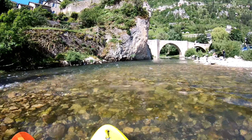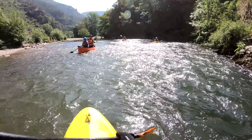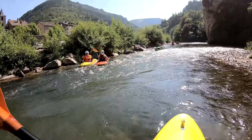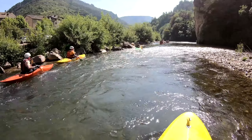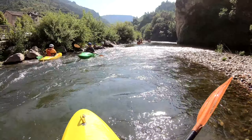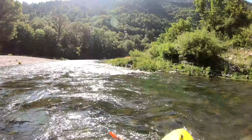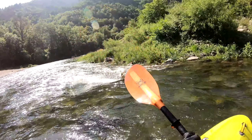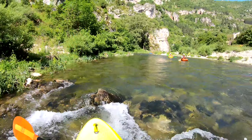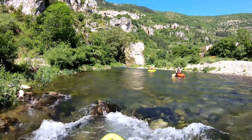This is the first video of a four-part series covering our paddles on the Tarn, so please do check out the other three videos as well. This is another trip that has been a long time in the making. We're paddling here in 2023 but the original idea was proposed by Martin after we'd paddled the Ardèche in 2018.